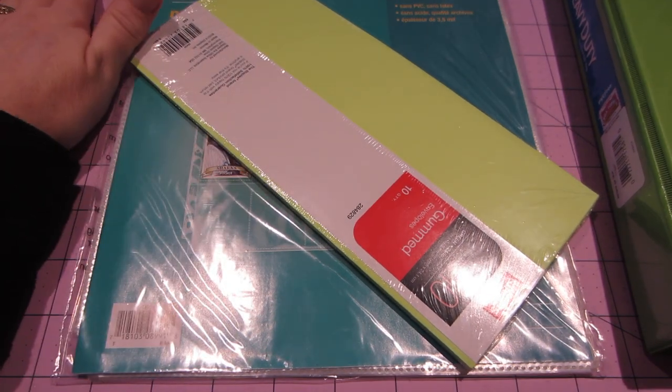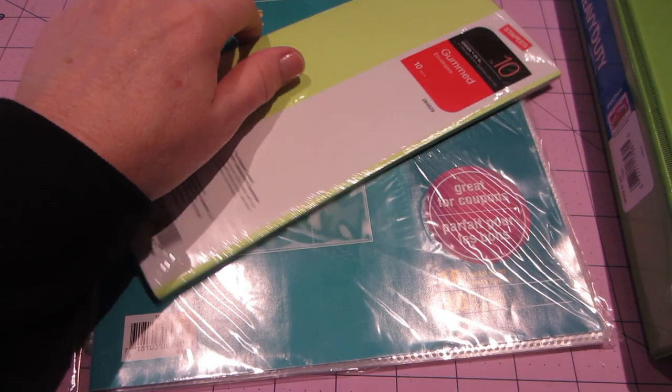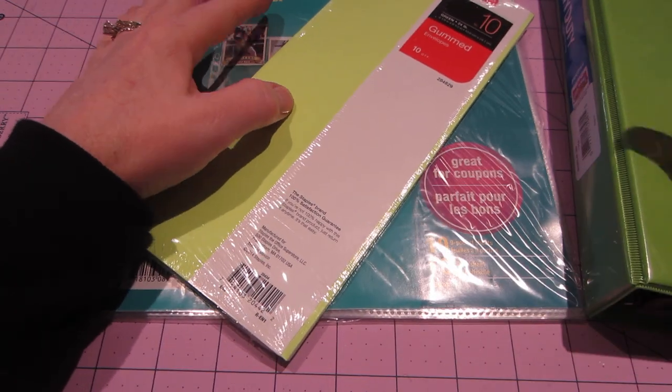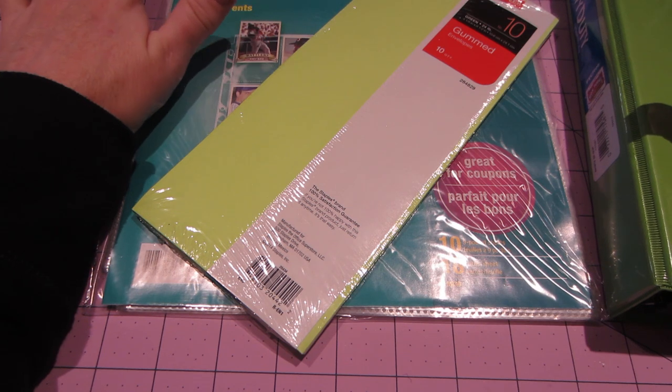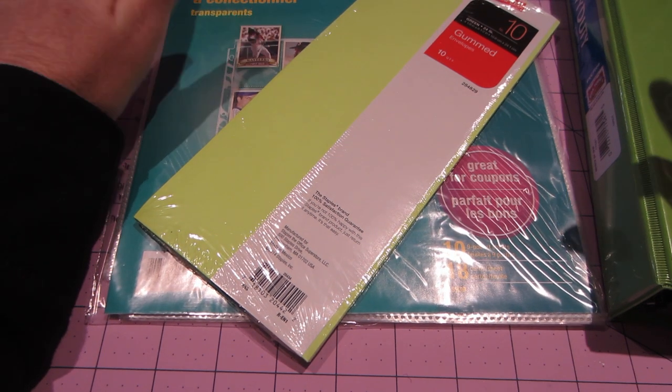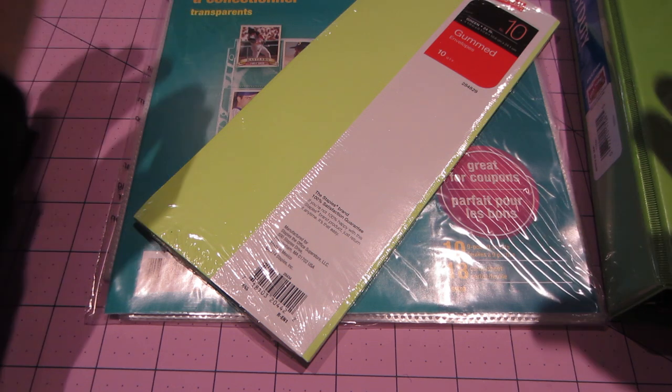Hello, it's Sarah and I just got back from Staples. I told you guys there would be something that would come along that would take me away from the clay and this is it. It's Pocket Letters and they've just started.